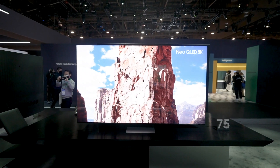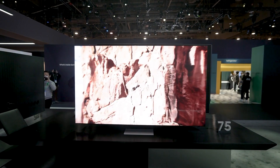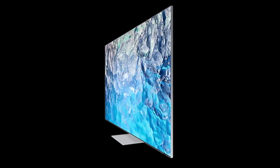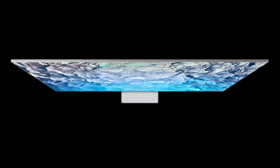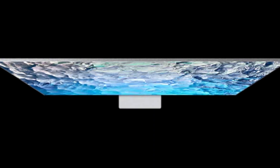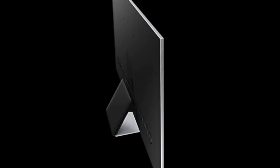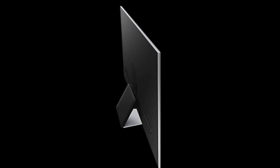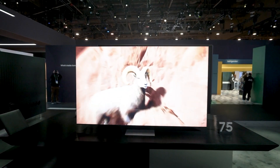The Samsung QN900B is an 8K TV with a 7680×4320 pixel resolution panel. It is part of the company's Neo QLED lineup, featuring a Quantum Matrix Pro mini LED backlight with 1,920 local dimming zones (60×32 by our count). The QN900B's 33 million pixels are fully utilized regardless of the native resolution of the material, and the Neural Quantum Processor 8K delivers unrivaled upscaling with AI-enhanced neural network processing.